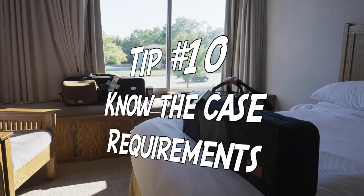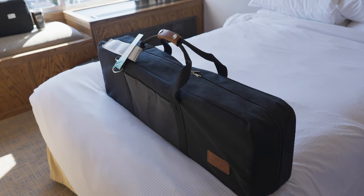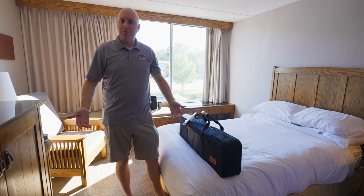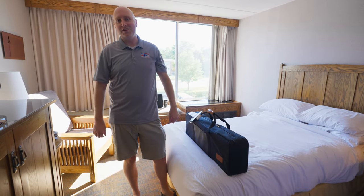Tip number ten is to know the case requirements. This is going to vary a little bit, but generally speaking, the cases need to have locks on them that only you can access. We made it back from Chicago O'Hare — now it's time to see if our guns actually survived the trip.